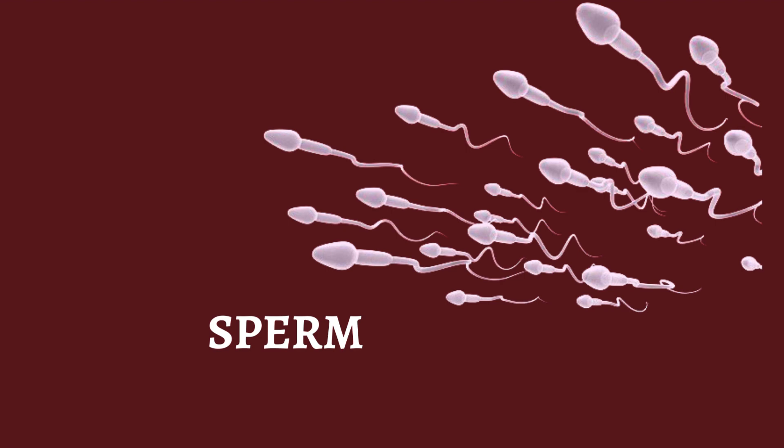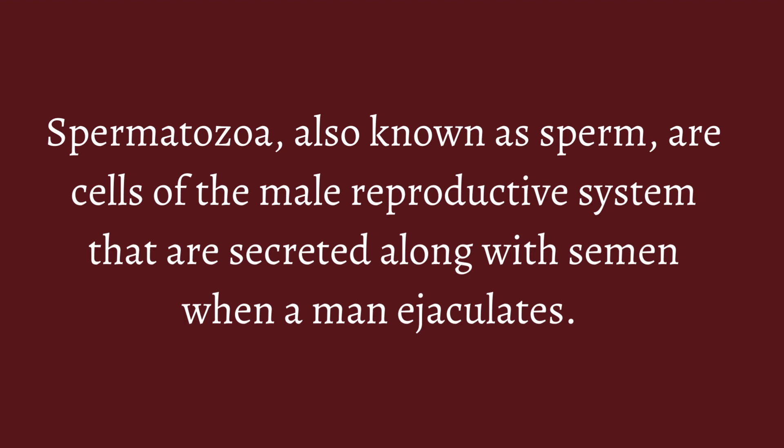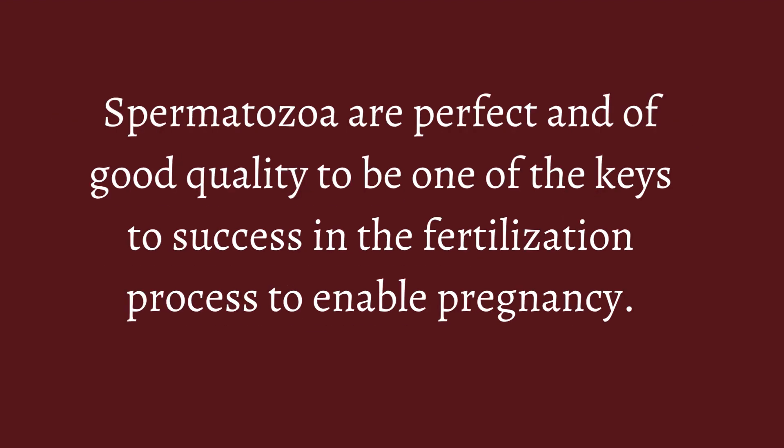Spermatozoa, also known as sperm, are cells of the male reproductive system that are secreted along with semen when a man ejaculates. Spermatozoa must be perfect and of good quality as one of the keys to success in the fertilization process to enable pregnancy.